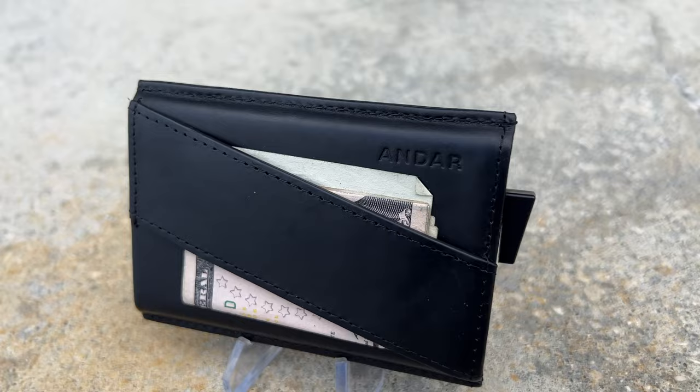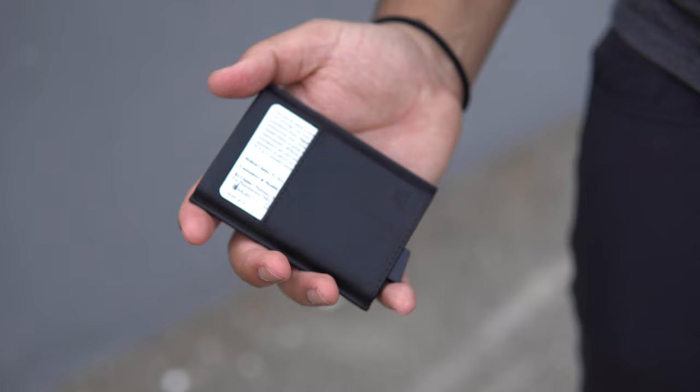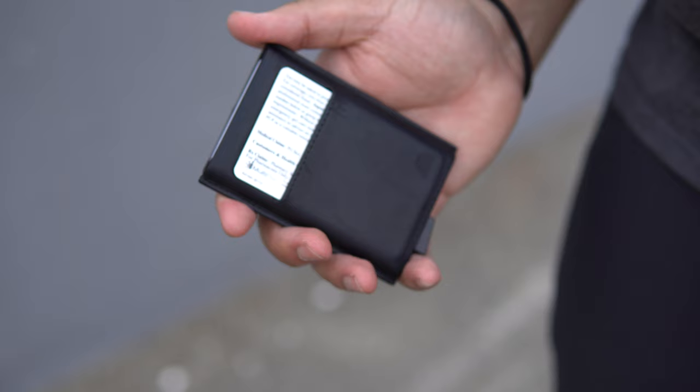It holds six cards in the main compartment, and there's also a quick access compartment that you can use to hold, let's say, a driver's license. In the cash strap you can hold up to 15 folded bills. Another great part about this wallet is that it's also RFID blocking, which is great for my peace of mind. One of the reasons I love this wallet so much is just that it's so addicting to fidget with.